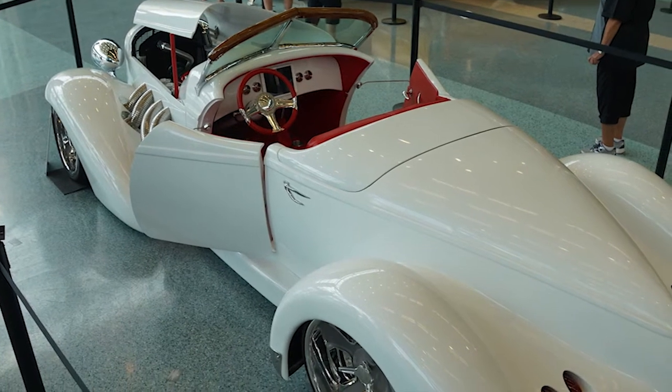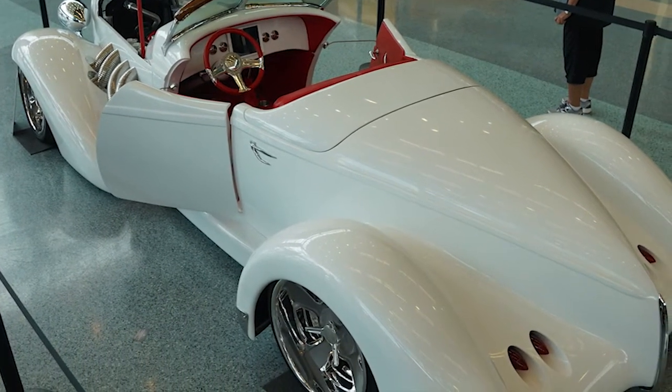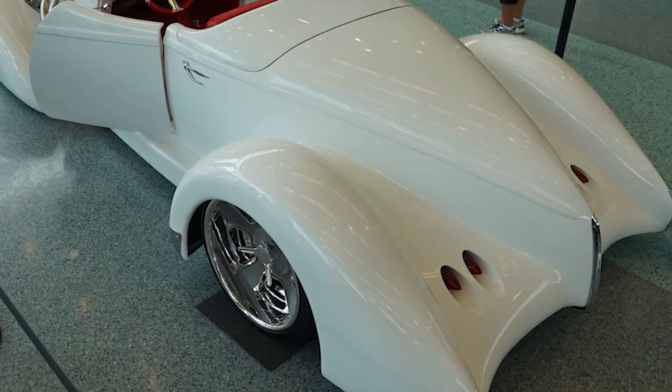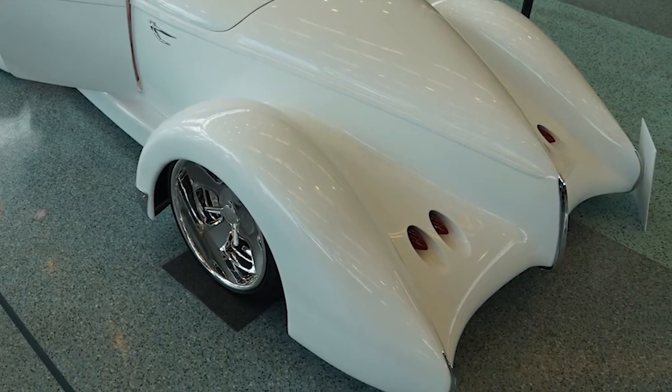This car is sitting on a Chevelle chassis. It was built to drive. It's got a 12-bolt GM rear end under it, and four Air Ride Technologies air ride suspension.